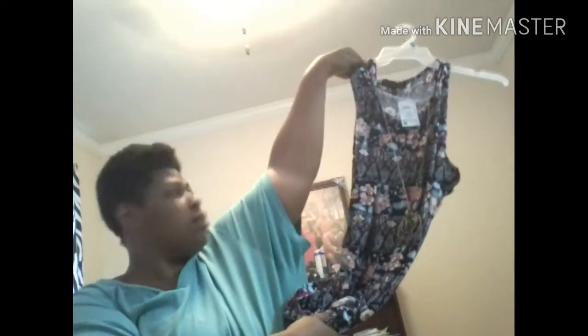And I got this dress — that pattern is really pretty to me. It's also long and it also has a necklace on the front. I paid $10.99 for this, and I got this in a 3X.